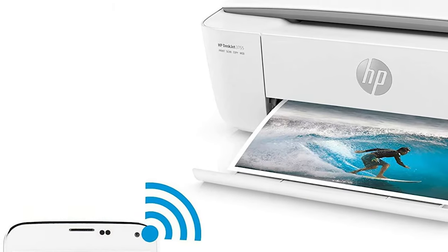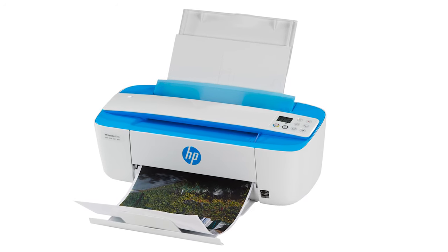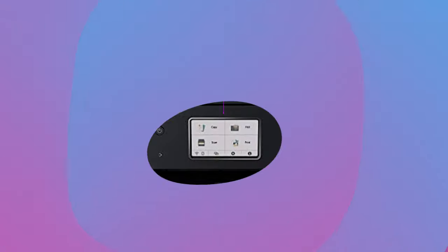Quality isn't the point — it's not a workhorse. Print quality isn't extraordinary, but the HP DeskJet 3755 is cheap, unobtrusive, and ready for basic jobs when you need it.